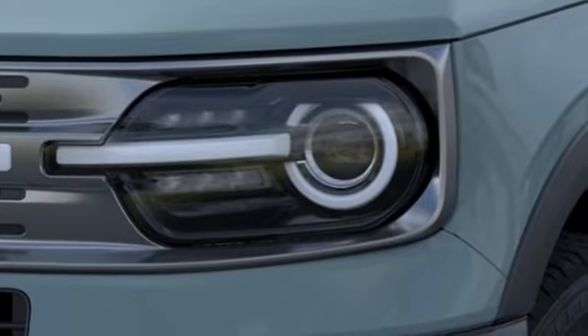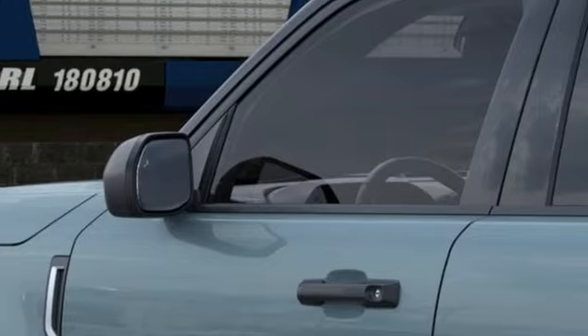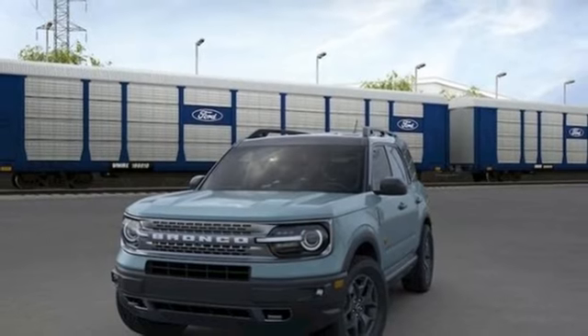AM-FM satellite radio, active grille shutters, doors and push-button start proximity key, and LED low and high-beam headlights. See what it can do for you when you take it for a test drive.